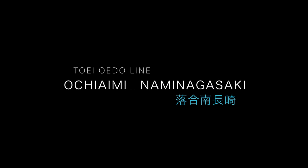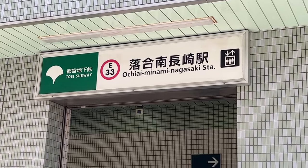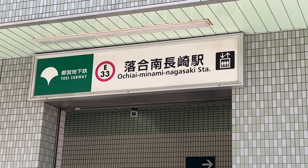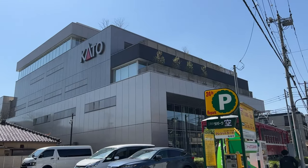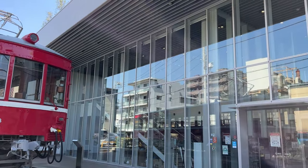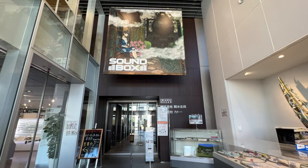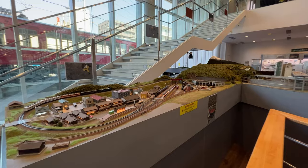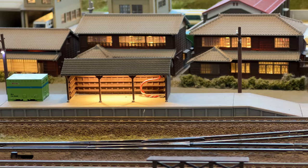Next is Ochiai Minami Nagasaki Station, which is probably the station that foreign travelers are least likely to visit. However, there are interesting spots for train fans: Kato Hobby Center, which specializes in model trains and related products. You can purchase different models and see diagrams of trains. It was fun just looking at the models of trains from all over the world.